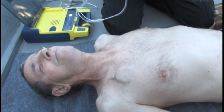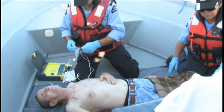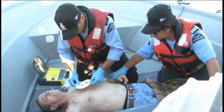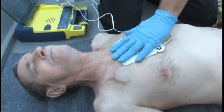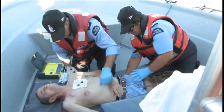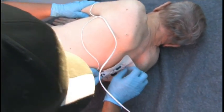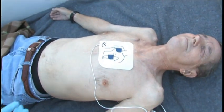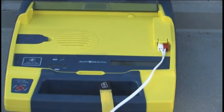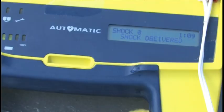If the victim has a drain tube or catheter positioned on his right chest, or something positioned just under the skin where the pad is supposed to go, position one pad centered on the breastplate at the nipple line in front, and the other pad in the back between his or her shoulder blades, then follow the prompts as indicated.